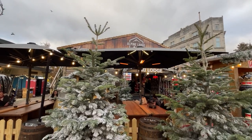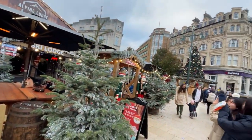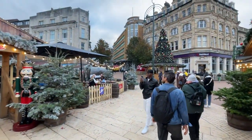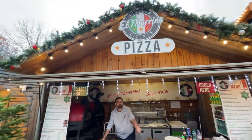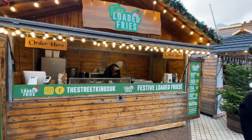The inside of there is like a bar, dressed up to be like a ski lodge. There's also Yorkshire pudding wraps, and there's still snow coming down, which is really cool. Pizza, festive loaded fries.